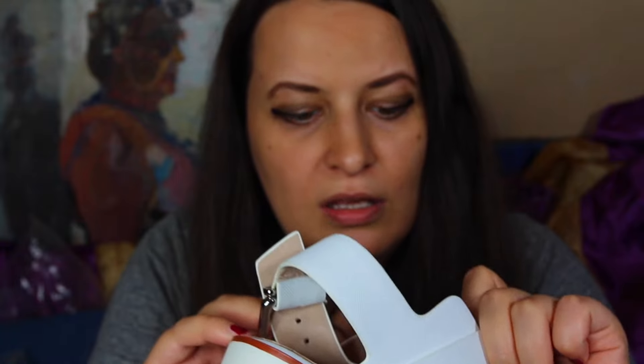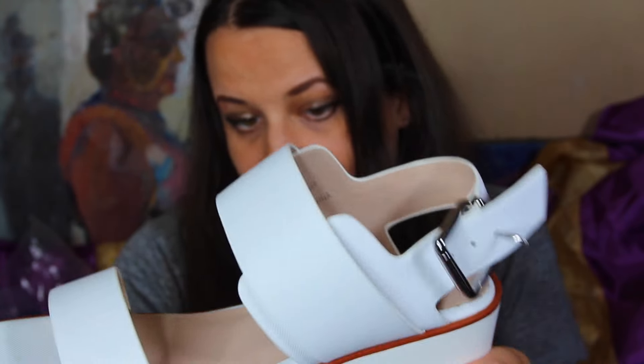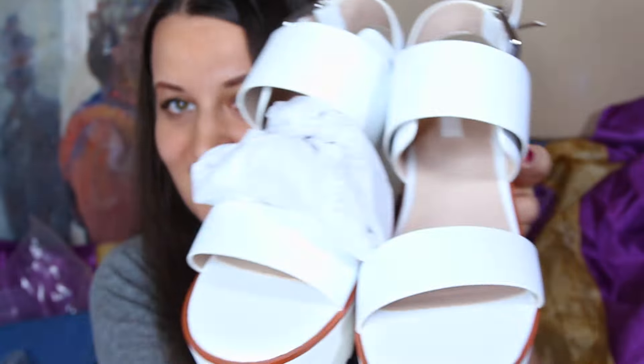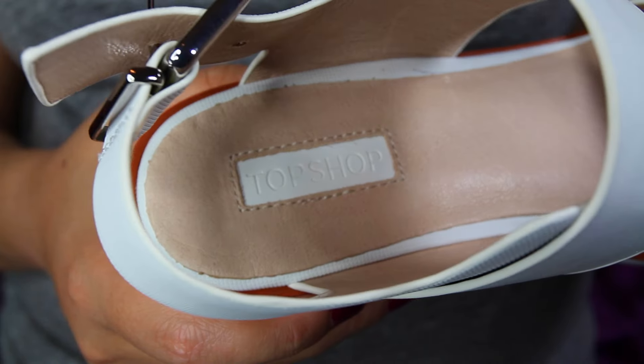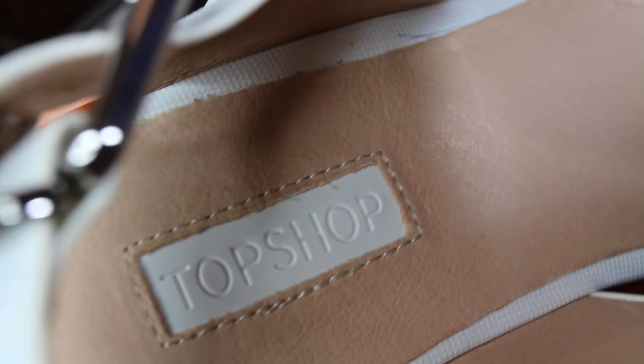They are mixed materials with leather inside, and they've got buckles — yeah, they are really cute. I tried them on and they fit really great. Let me zoom in so you can see how they look.